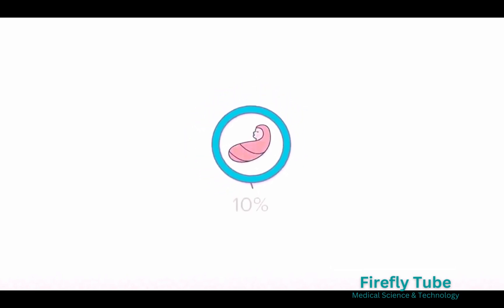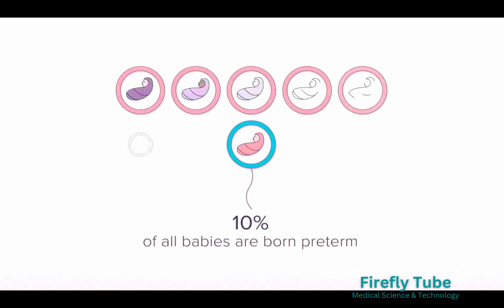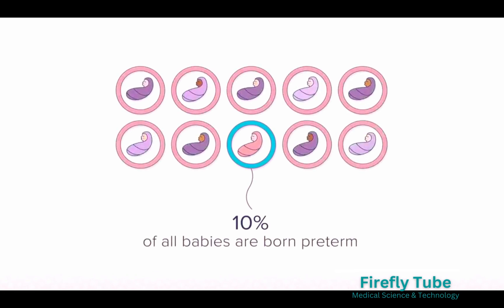It may surprise you to learn that 10% of all babies in the United States are born preterm. Being born preterm poses substantial risks to the health and well-being of the newborn.